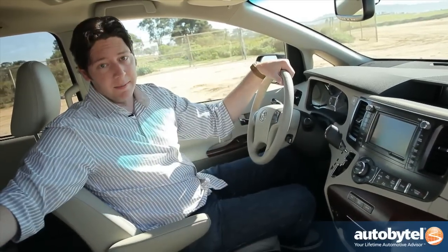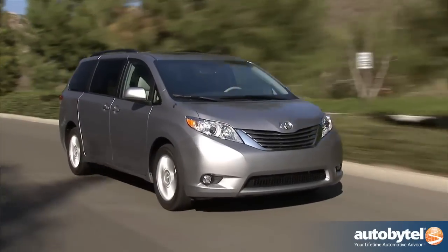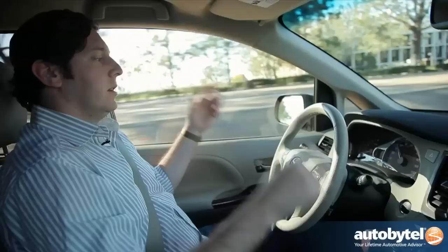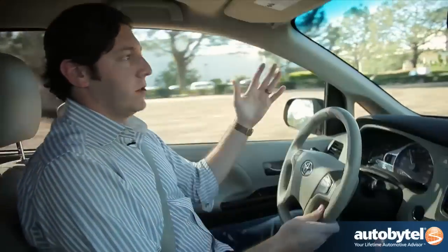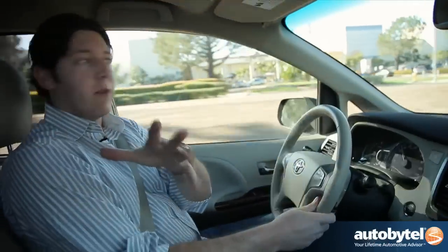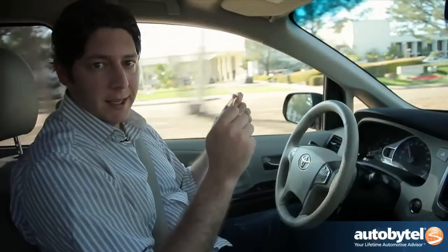One thing you want to think about with any minivan is ride quality. Toyota has managed to build an impressive vehicle in that regard — this thing soaks up bumps like a pro and goes down the road wonderfully. Everybody's going to be comfortable, and that's key.